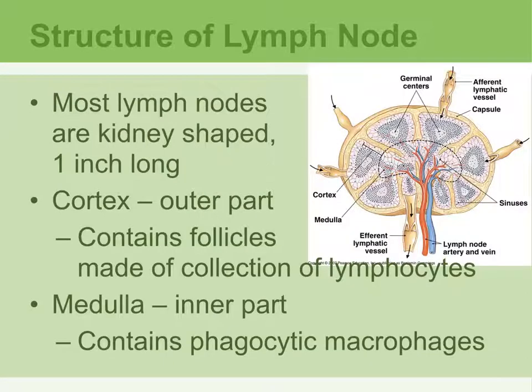The general structure of the lymph node is a kidney-shaped structure about one inch in length. It has a concave side, which is dented in, and a convex side. The outer layer is called the cortex and it contains a collection of lymphocytes. The inner part is called the medulla, and it contains the macrophages responsible for phagocytosis.